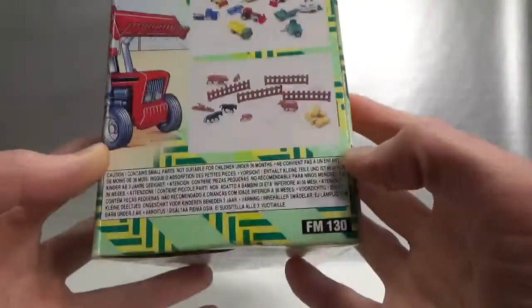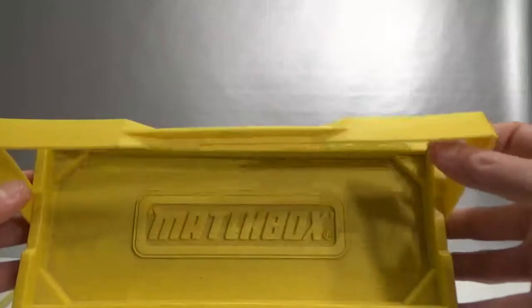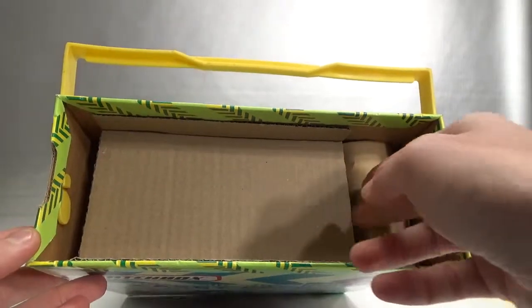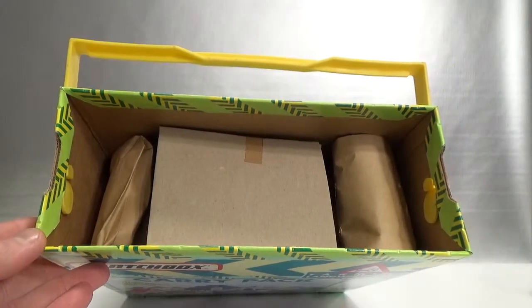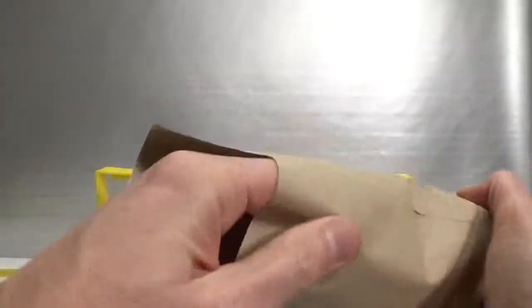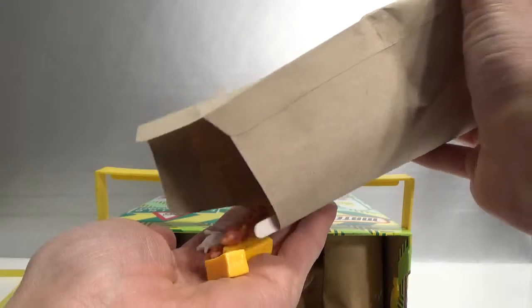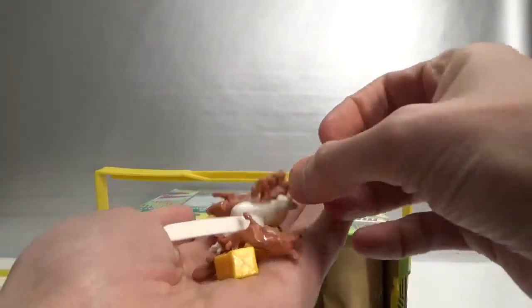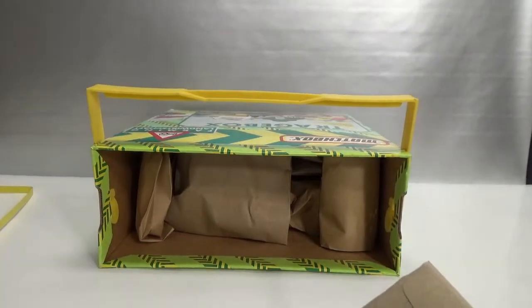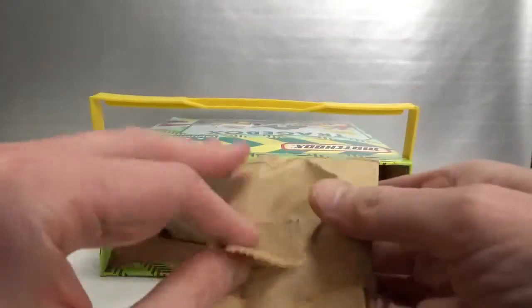On this side the same pictures, and then some warnings in all kinds of languages. Let's see what we have inside. There's a lot of cardboard — looks like I'm opening a present here. Inside there's some kind of an envelope, some animals, some hay. Everything is wrapped into these paper bags.